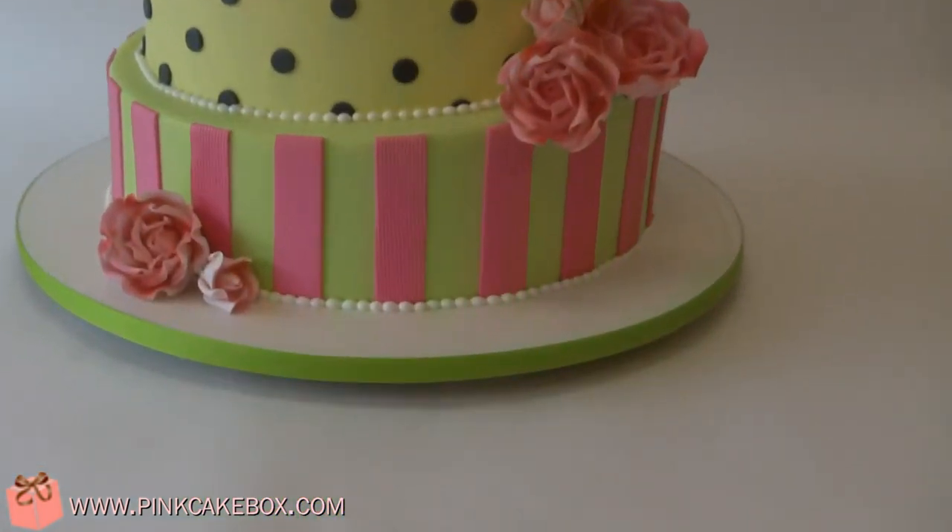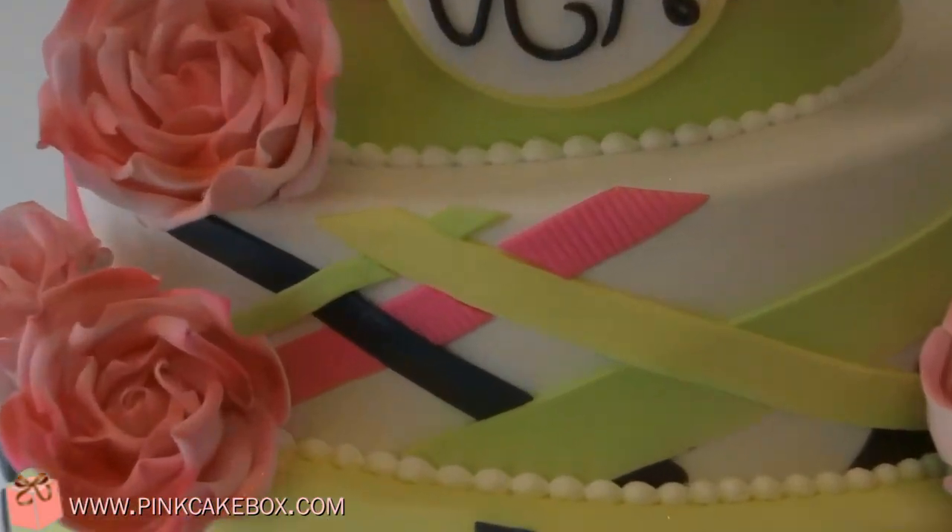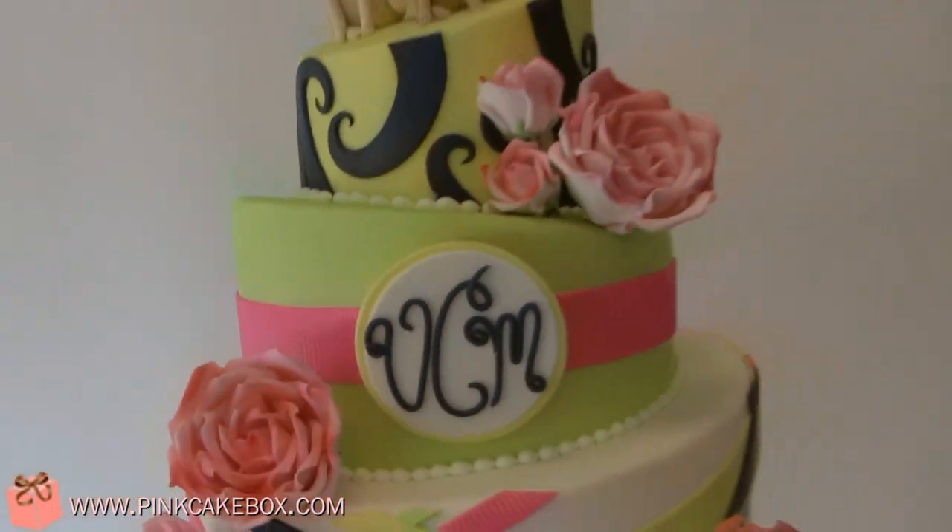I'm going to use a little bit of texture on some of the stripes, and then some of these too — just to add a little fun.